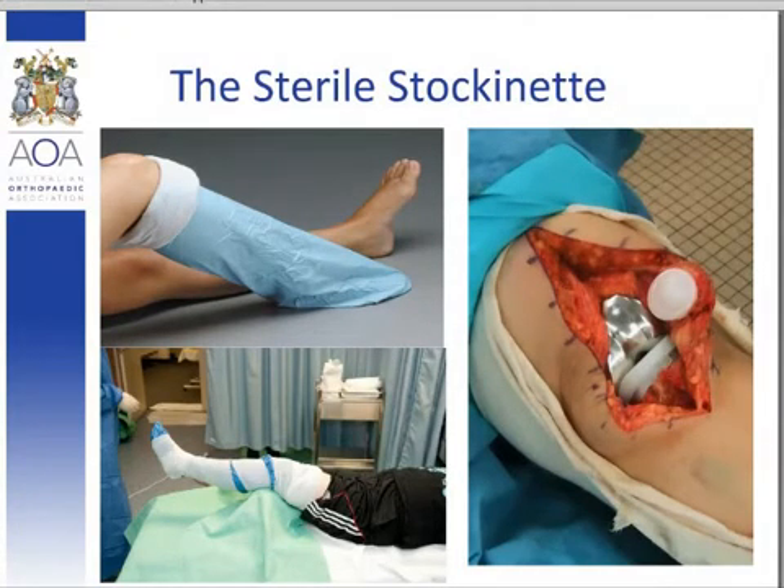There are several methods of applying the stockingette, and anecdotally we discovered two main methods: the above and below knee methods. The below knee method involves unrolling the stockingette to below the level of the tibial tuberosity and securing it in place with a crepe bandage. The above knee method involves unrolling the sterile drape to above the level of the knee, to its hilt, usually to the level of the tourniquet, securing it with a crepe bandage and then cutting through it to access the surgical field. There is actually no evidence to support the use of the sterile stockingette, nor any evidence to support one method over the other.